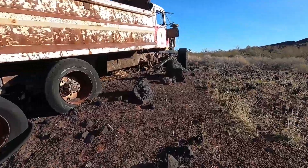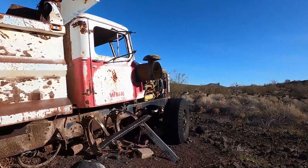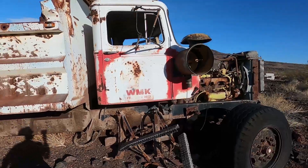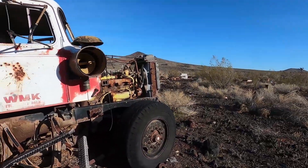Yeah, just like this. This place, this truck here — WMK Transit Mix. There's a lot of stuff strewn about here.